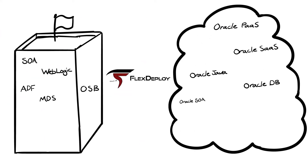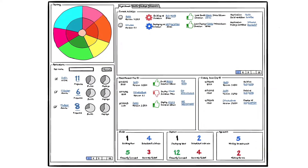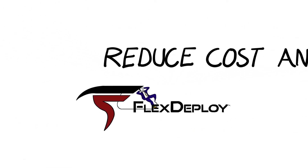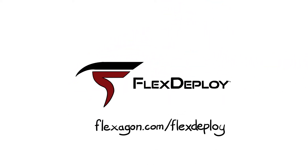With extensive support for Oracle Fusion middleware and applications and with full visibility across all environments, FlexDeploy accelerates software delivery, improves quality, and reduces cost and risk. More business value, happy customers with FlexDeploy.